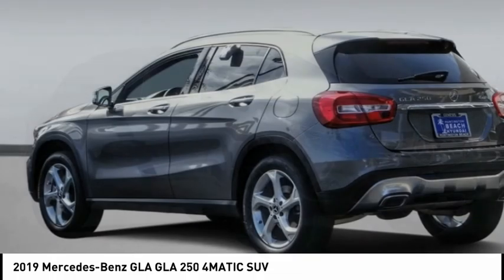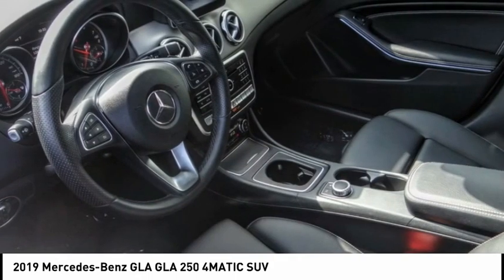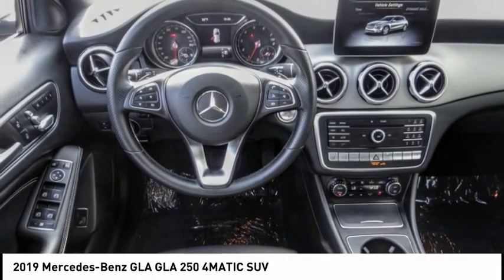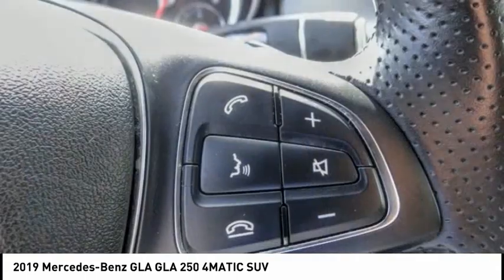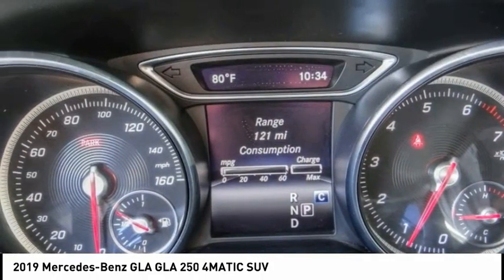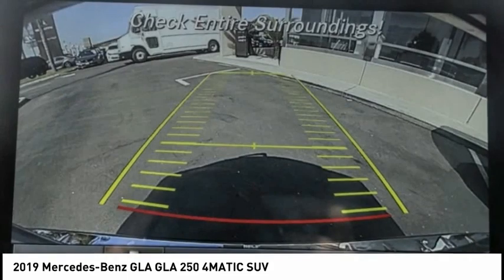Stop by and take a look at the 2019 GLA. The Mercedes GLA class offers the versatility of a hatchback but with the power of a sports car. The exterior styling is aggressive and resembles that of other Mercedes models, and is priced below $25,000. This vehicle has less than 35,000 miles.